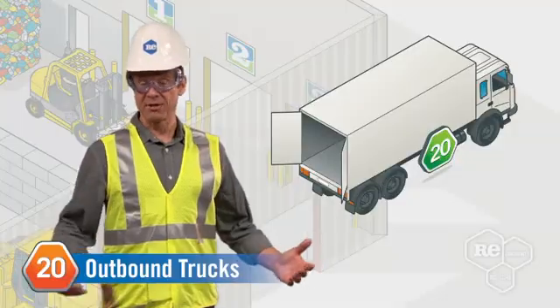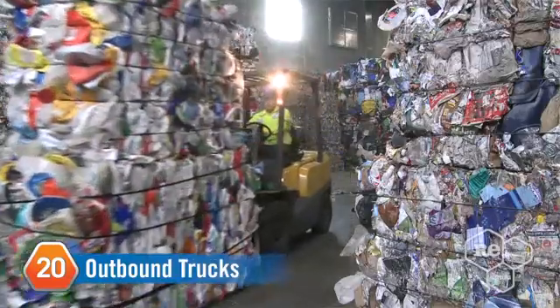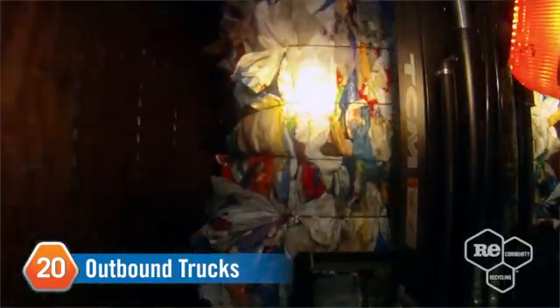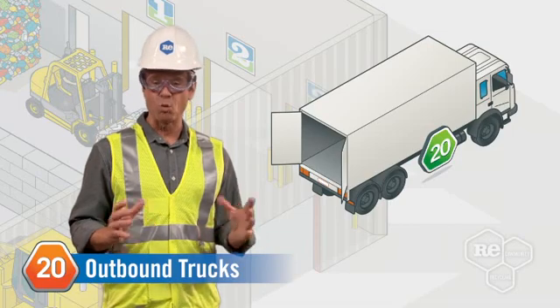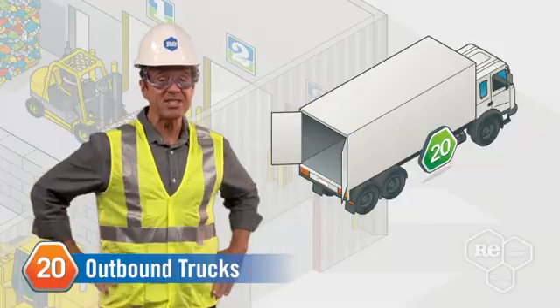We're getting close to the end of our process, but the journey for our finished bales is just beginning. Forklifts load the bales onto an outgoing trailer, which takes the material to a paper mill, plastic processor, or other end user. From there, the recycled materials are remade into new products, saving valuable resources, and are back in stores in as little as six weeks.